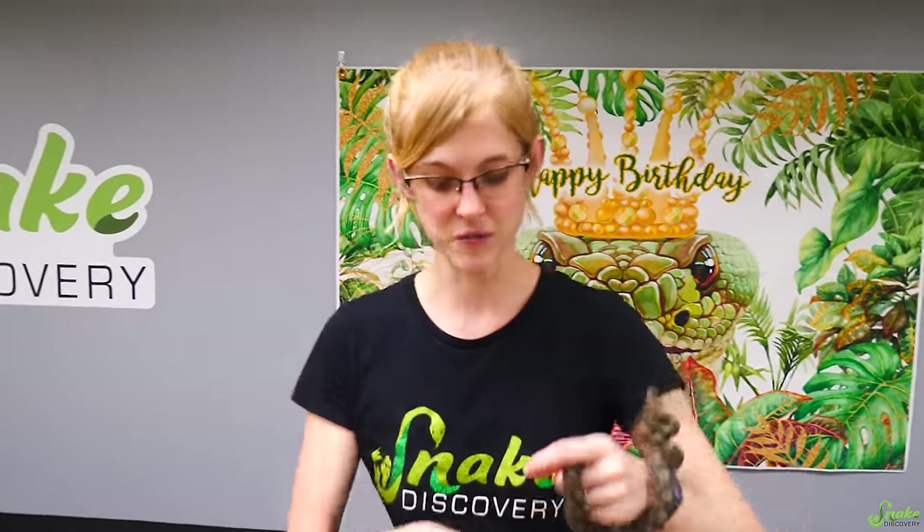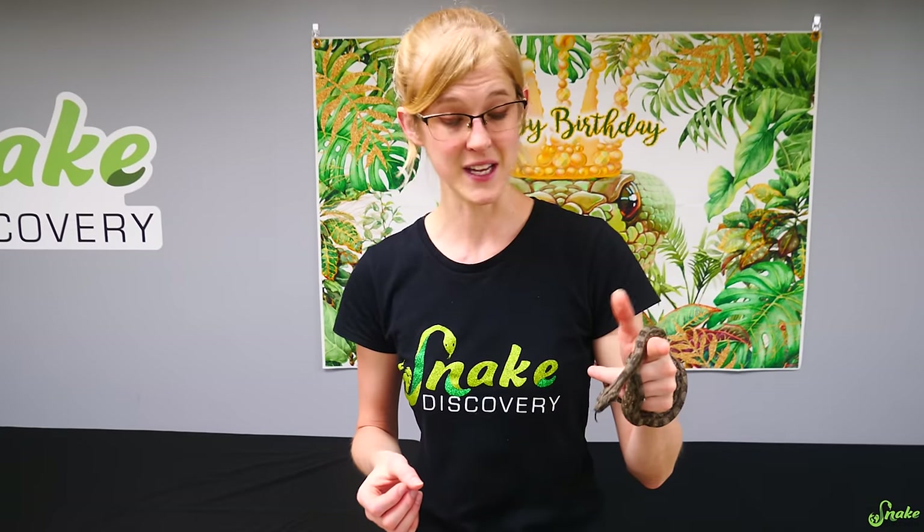We thawed 10 mice so I'm hoping for 10 to eat. Typically on the first meal when you feed a clutch, you don't thaw as many rodents as there are babies, because they're not all going to eat on the first try. So we have 10 thawed mice to start with and we're going to see who wants to eat.